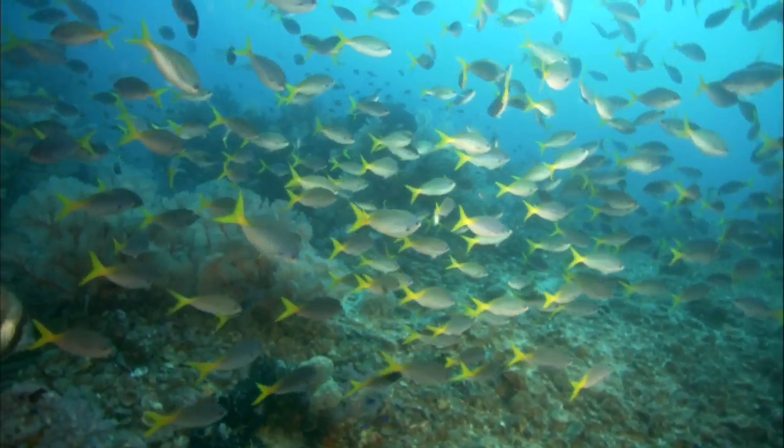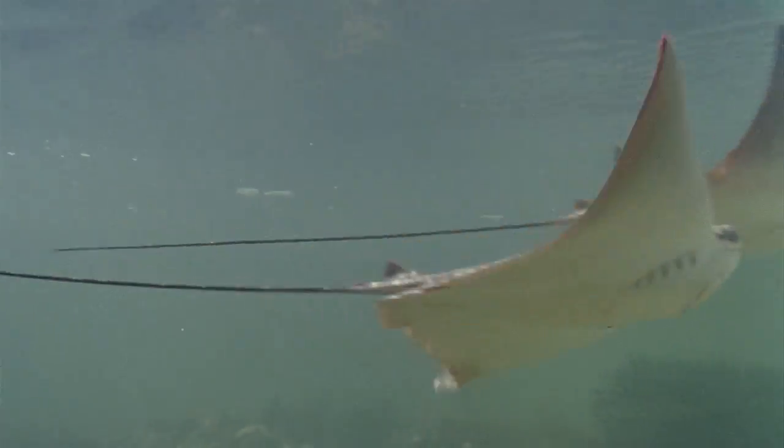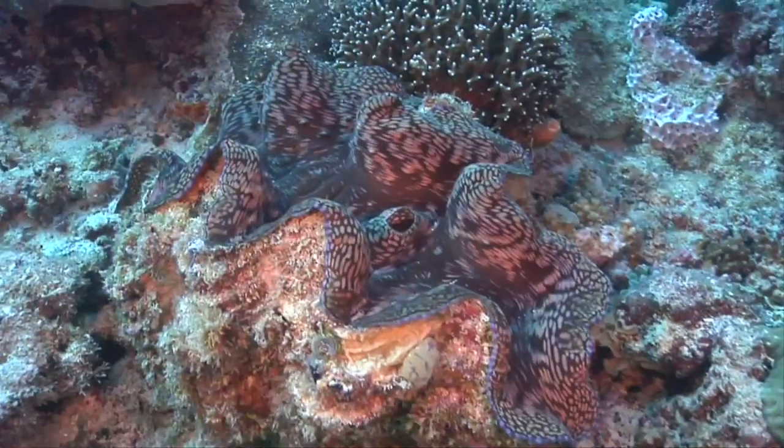The waters of Australia and Japan share the title of most biodiverse, each with almost 33,000 known species — nearly three times the average.